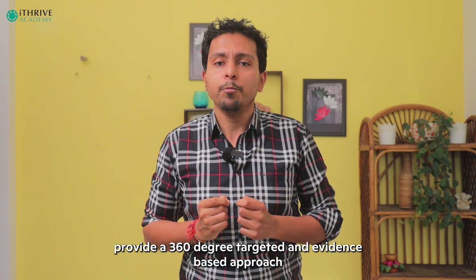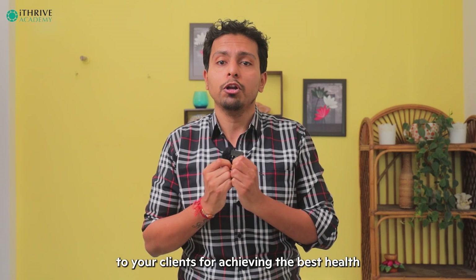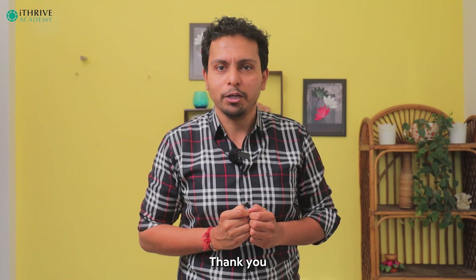Decoding blood chemistry will help you provide a 360-degree targeted and evidence-based approach to your clients for achieving their best health. To know more, join iDrive Academy.